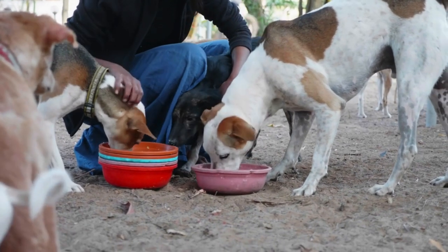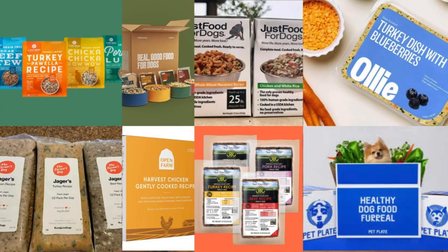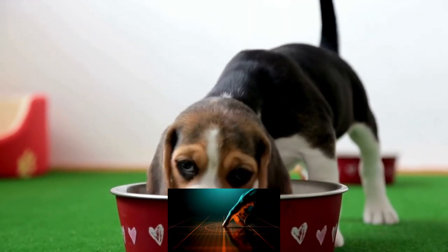Hello everyone and welcome to another dog food review. Today I'll be reviewing the best fresh dog food for 2023. In this video I'll reveal my top picks for the best fresh dog foods on the market for 2023. But first, what makes them superior to other dog foods?